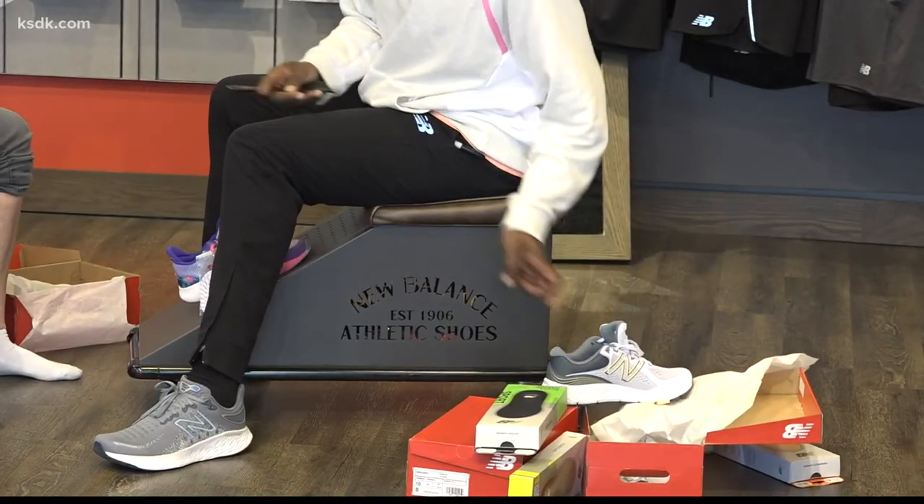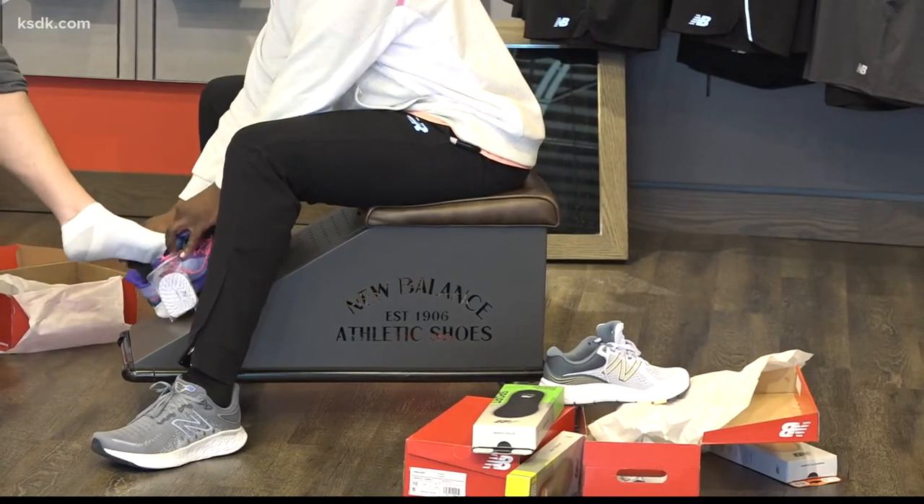Kurt says his family and team at New Balance St. Louis is doing everything they can to support St. Louis. Achieve New Balance, and you can do that at New Balance St. Louis. We're here to help you. We're locally owned, locally operated. Allow our family to help yours.